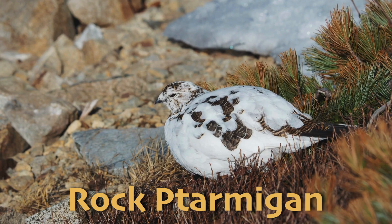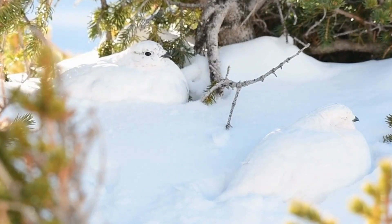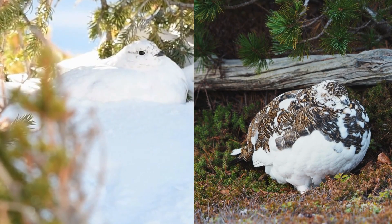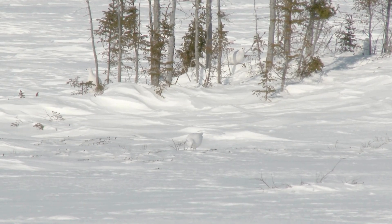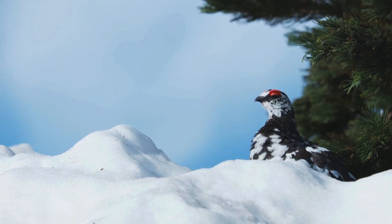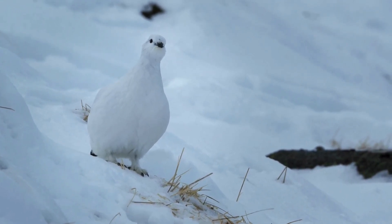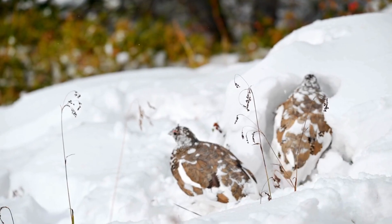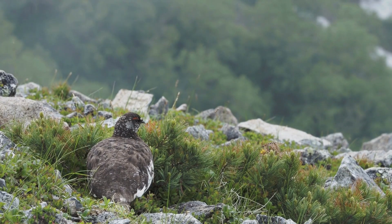The rock ptarmigan is a small, ground-dwelling bird that is perfectly adapted for life in the alpine tundra. In the winter, its feathers turn pure white to blend in with the snow, and in the summer they turn brown or gray to match the rocky landscape — just like the arctic fox. This camouflage helps protect the ptarmigan from predators like eagles and foxes. Rock ptarmigans are herbivores, feeding on leaves, berries, and seeds, which they find even in the harshest environments. They are also known for their remarkable ability to survive extreme cold, thanks to their thick, insulating feathers and their habit of burrowing into the snow to stay warm. During the breeding season, male ptarmigans perform elaborate displays to attract mates, puffing up their feathers and making loud calls.